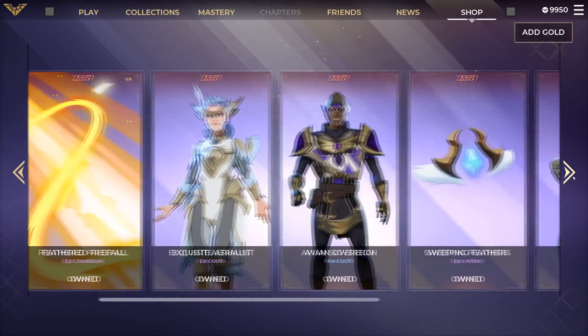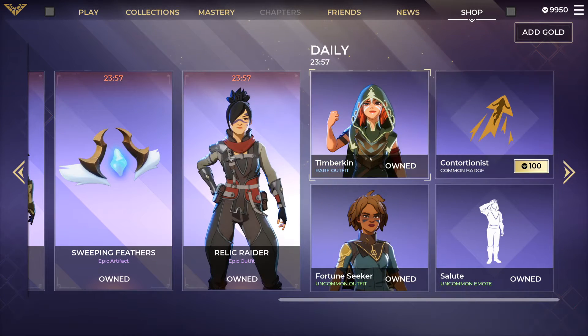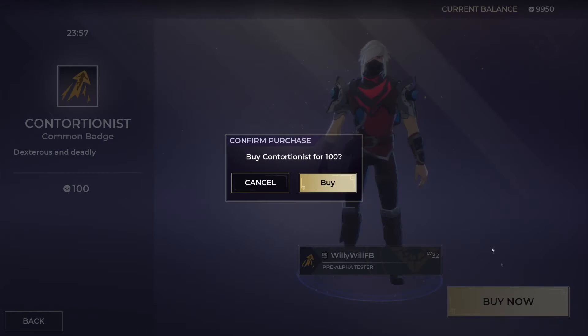Then we have the Relic Raider — this is actually a really cool one guys, if you don't have this one yet definitely get it, it's one of the coolest epic outfits. We have the Timberkin rare outfit, which has been in the shop a bunch of times already, and the Contortionist common badge for 100 gold — we're gonna go ahead and buy that.